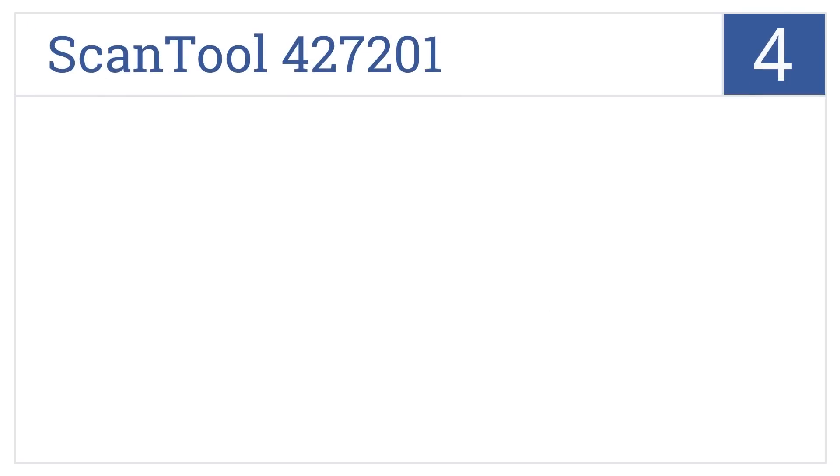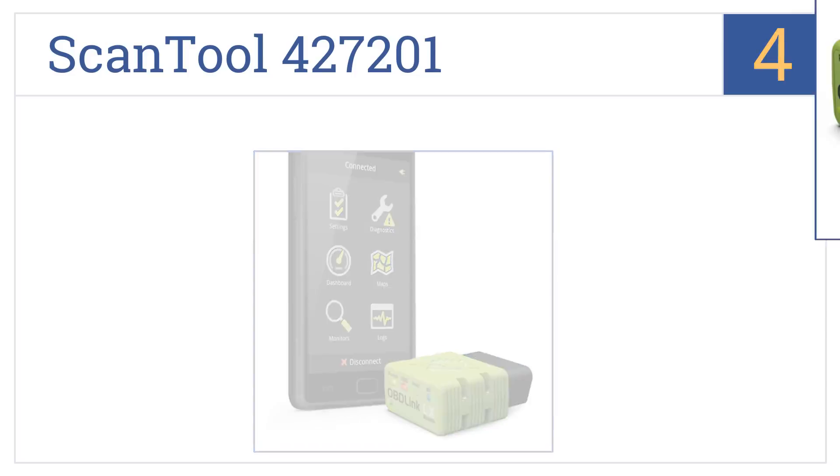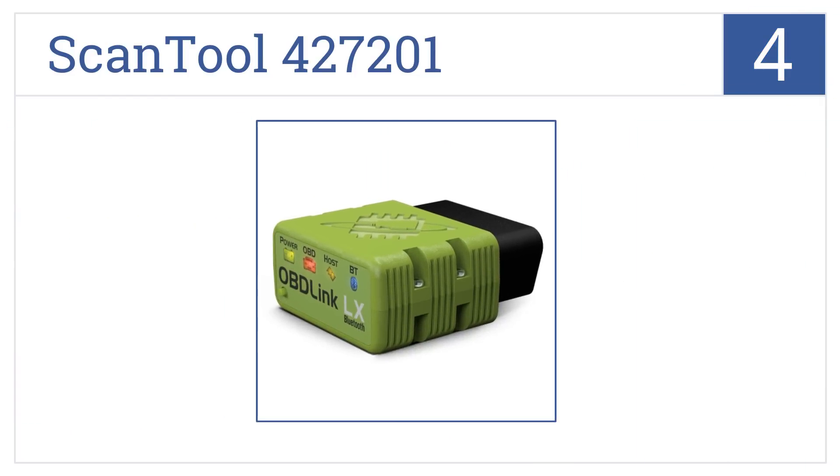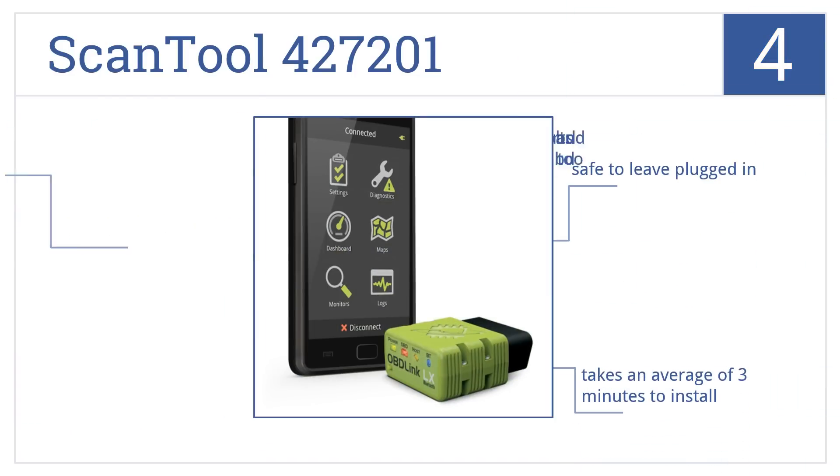At number 4, it's the ScanTool 427201, which lets you turn any Droid or Windows-based phone or tablet into an automotive diagnostic tool. It also features hacker-proof technology. It's safe to leave it plugged in, it takes an average of just 3 minutes to install, and it supports EOBD and JOBD too.